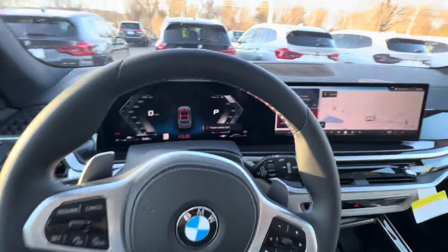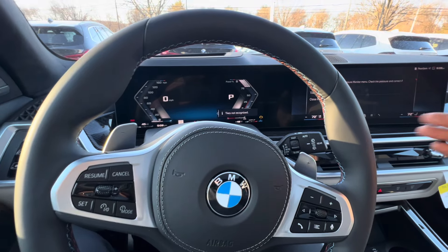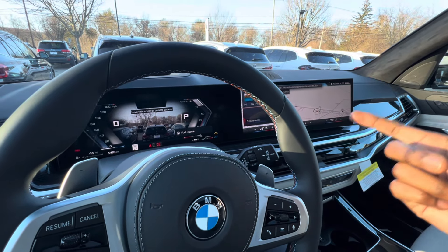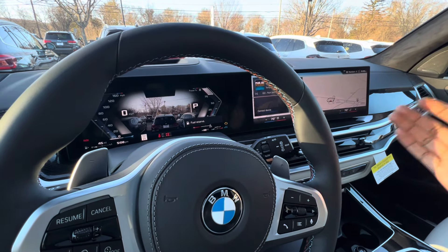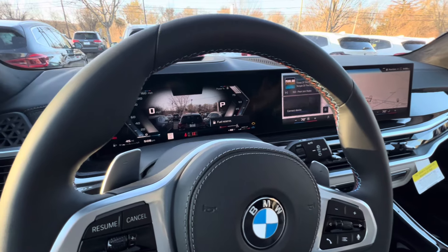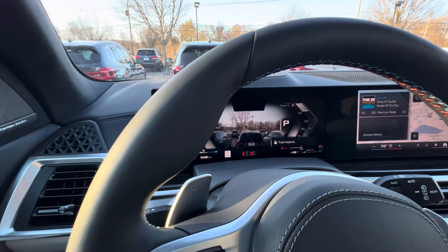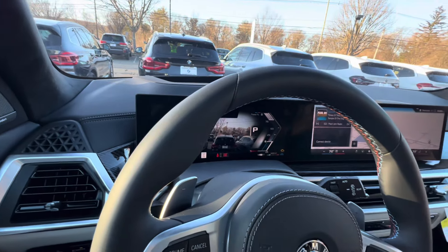This car has the 48-volt mild hybrid system. The way it works is it's a separate generator that decouples the clutch, so when you drive you can have better coasting efficiency.